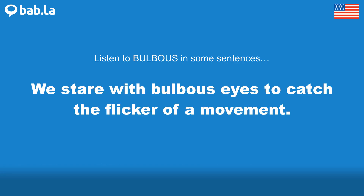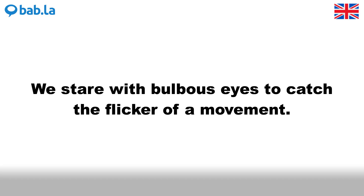We stare with bulbous eyes to catch the flicker of a movement.